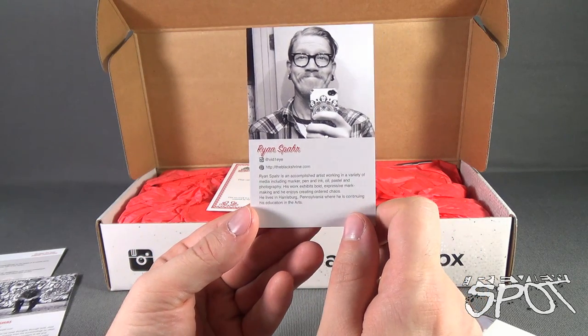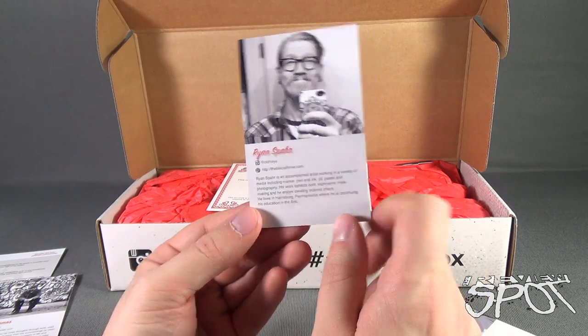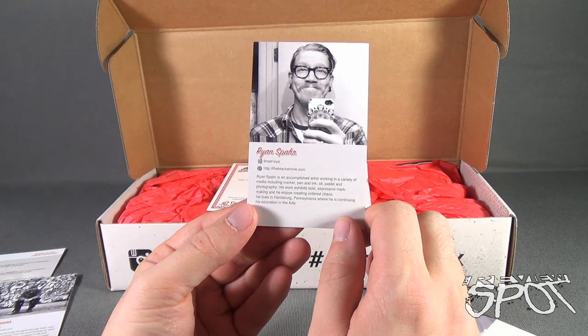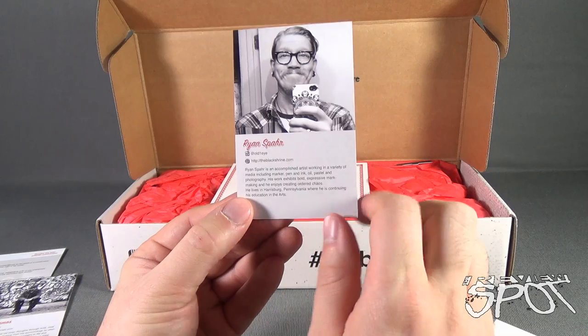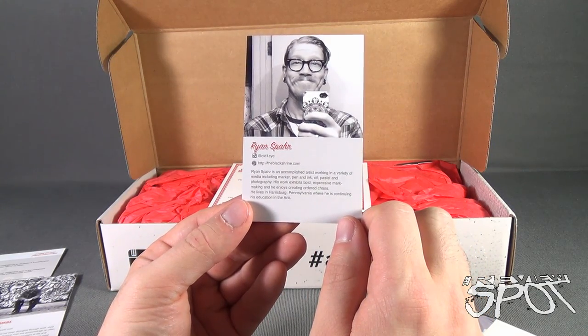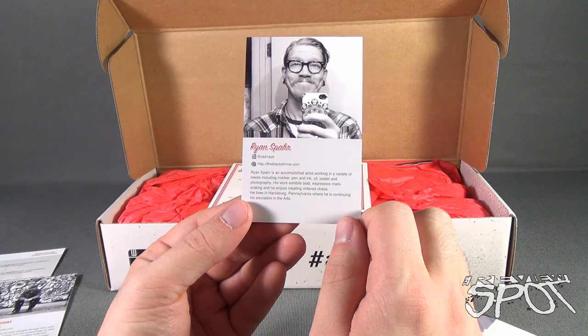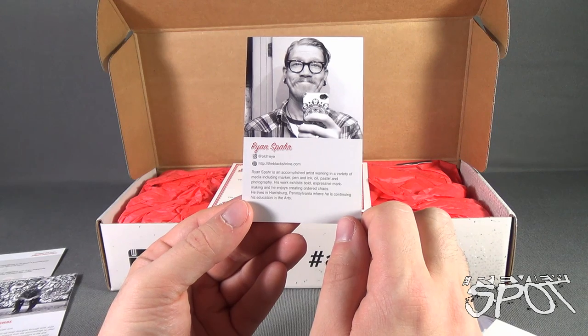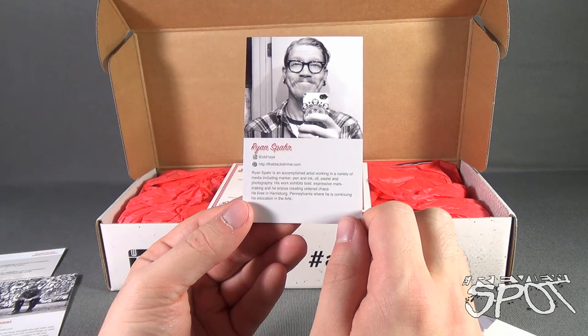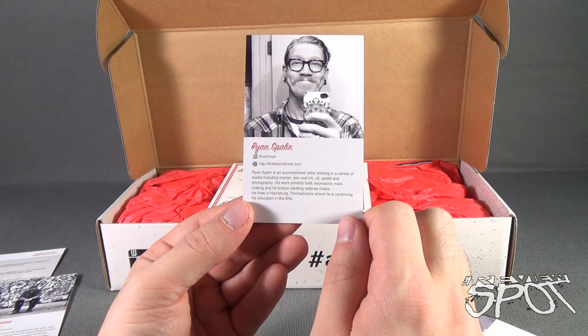Ryan Spar — on Instagram at oldoneeye, website www.blackshrine.com — is an accomplished artist in a variety of media, including marker, pen, and ink, oil, pastel, and photography. His work exhibits bold, expressive mark-making and he enjoys creating ordered chaos. He lives in Harrisburg, Pennsylvania, where he is continuing his education in the arts.